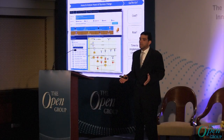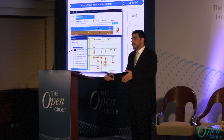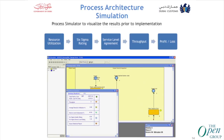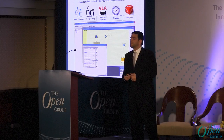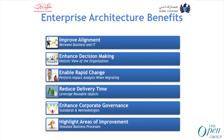This is actually the value of having the enterprise architecture team, which consists of business architects and technology architects. Here is also the end-to-end declaration process architecture in Dubai Customs. We use process architecture simulation in order to simulate results before getting approval in the process improvement cycle.